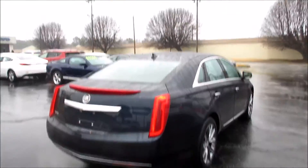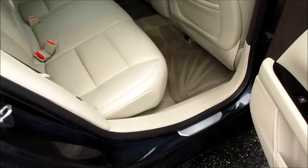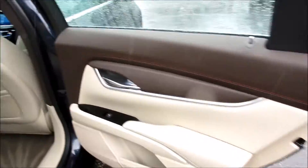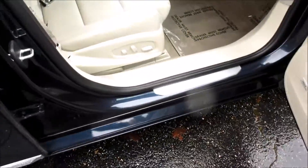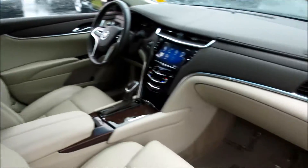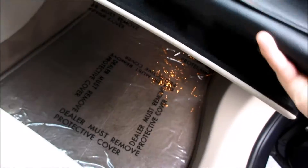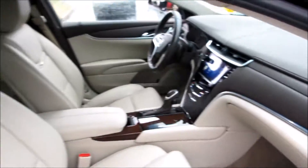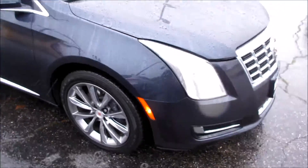Coming up front, you have a full power passenger seat and your Cadillac door sills. To release the glove box, just press right here next to your parking sensor button. As you can see, it is felt-lined, and you also have your DVD player. Your owner's literature is in here as well.